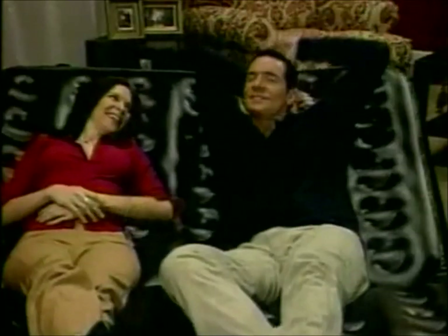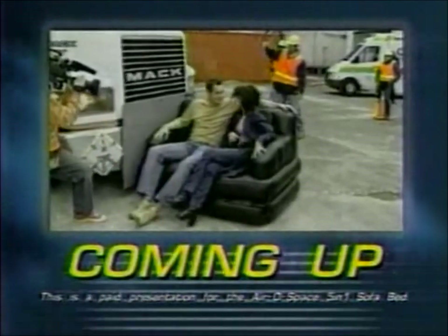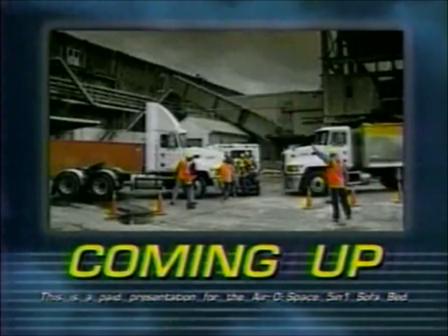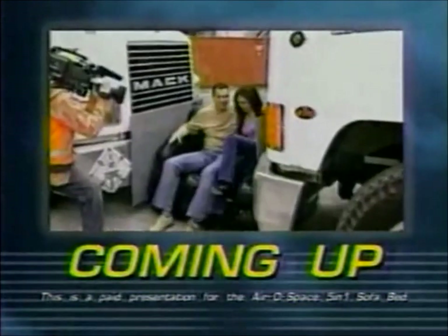Coming up right now is your first chance to order this truly amazing product. Don't compromise your comfort a minute longer. Pick up the phone and order your very own Aerospace 5-in-1 Sofa Bed right now. Stay tuned, because after the break, see if our hosts and the Aerospace 5-in-1 Sofa Bed can take on the mighty force of two massive 20-ton trucks in an ultimate death-defying challenge of strength and durability.